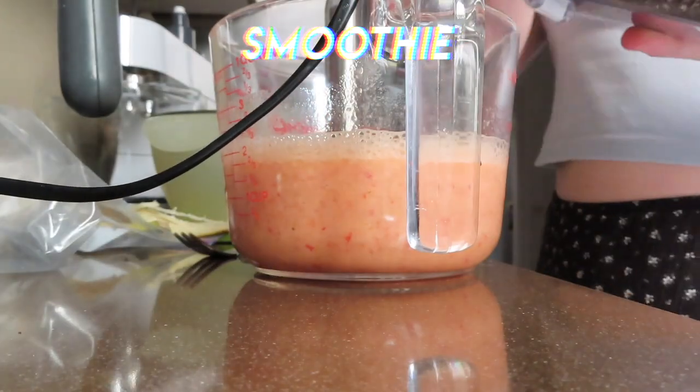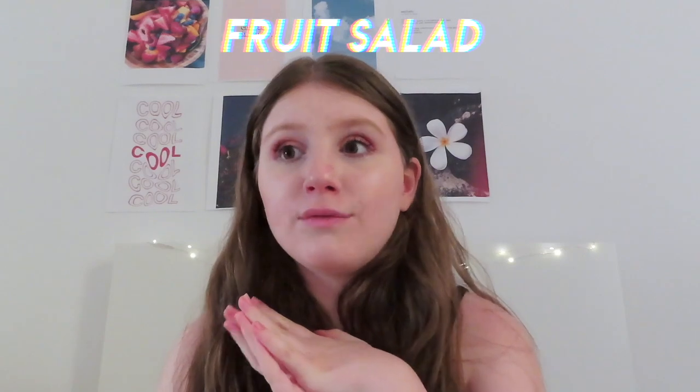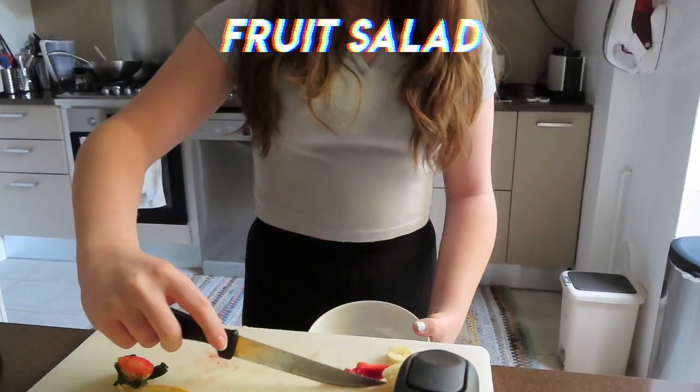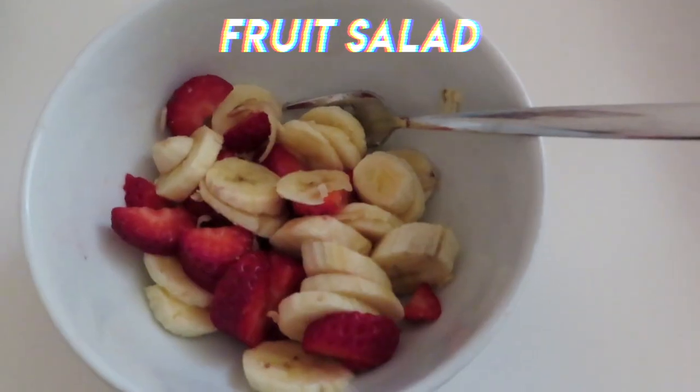Smoothies are such a good idea, and you can also make a fruit salad or just eat fruits. I like to take berries and banana, put them in a bowl, and just eat them.